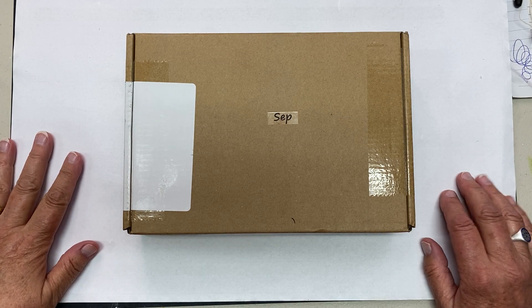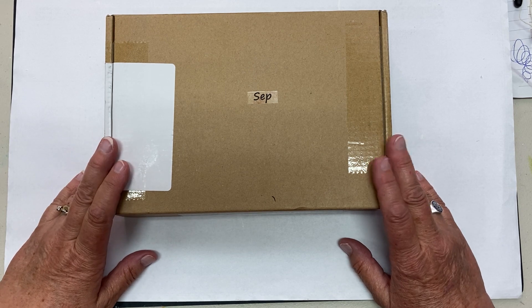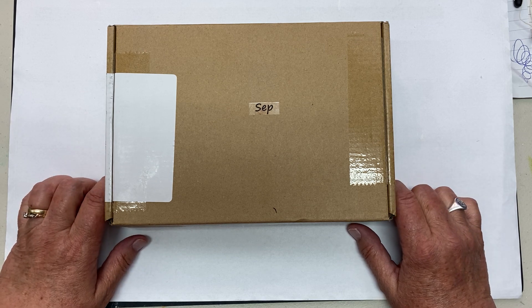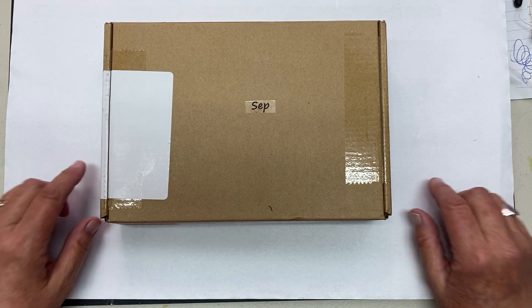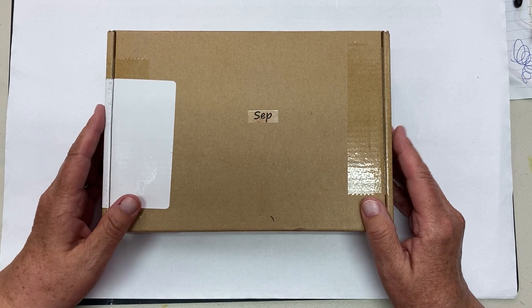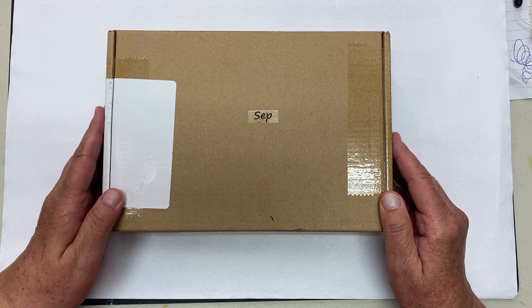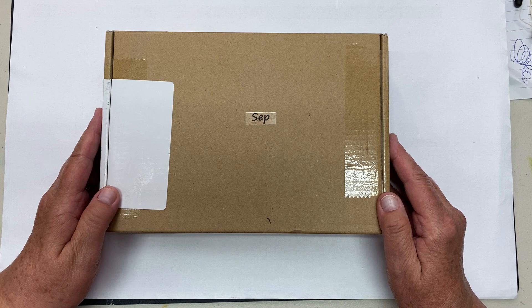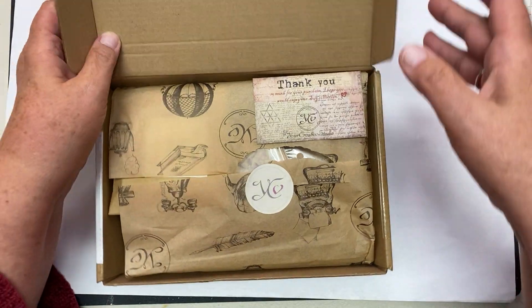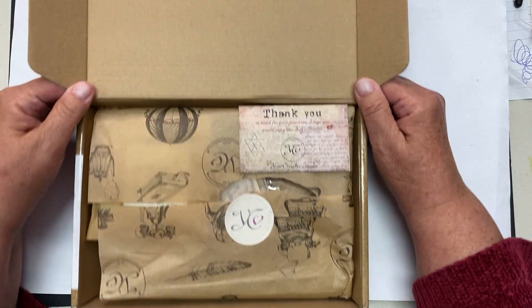Hi everybody, welcome to my YouTube channel. Today I'm going to do an unboxing for Your Creative Studio. I received it in the mail today — I made a mistake. I usually have it coming to my work, but today it came to my mailbox. Normally at work I go through everything, ooh and ah, and get rid of all the packaging so I don't have to bring home all the plastics and stuff. But this time, since it's here, I thought this is the opportunity where I can do a little unboxing video.